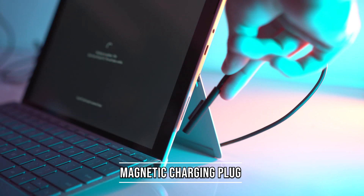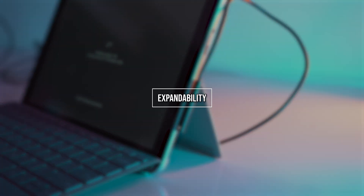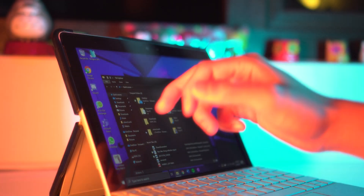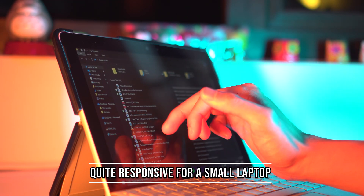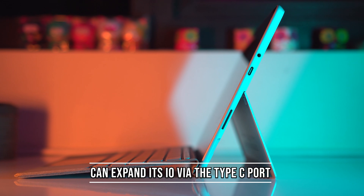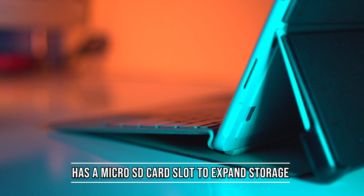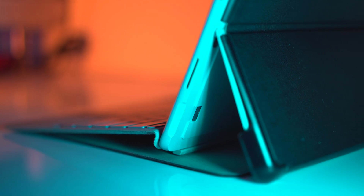It also features a quick-release charging cable, similar to the older MacBooks, so you won't pull the laptop down accidentally. Even though this is an old device, it has a USB-C interface which lets you connect it to a dock or dongle for expandability. You also have a microSD card slot at the back of the tablet, and you can use it to install applications if you format it with NTFS.